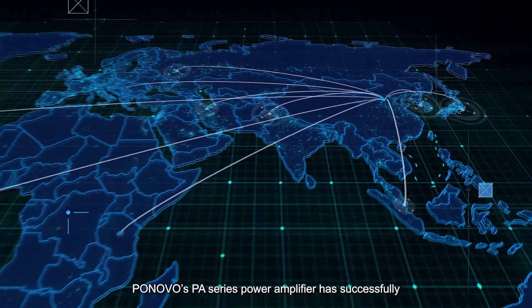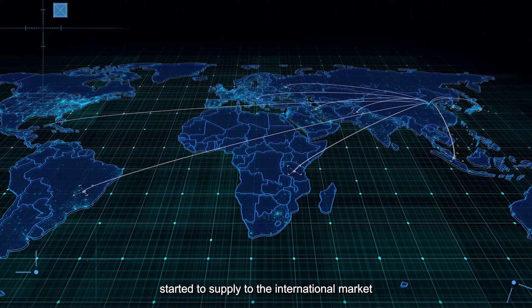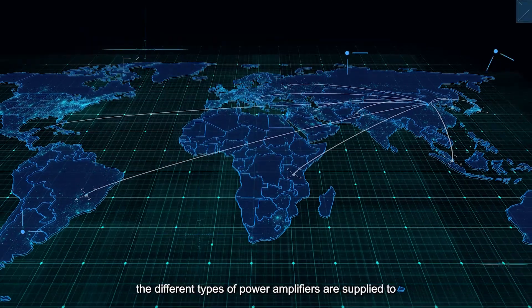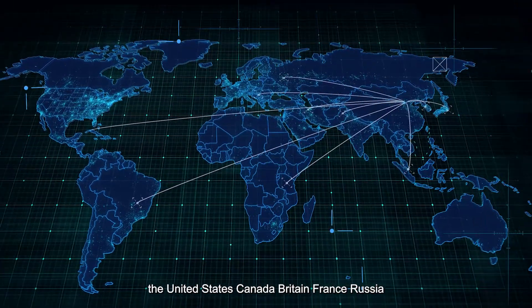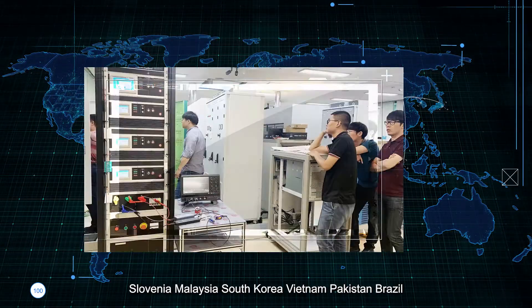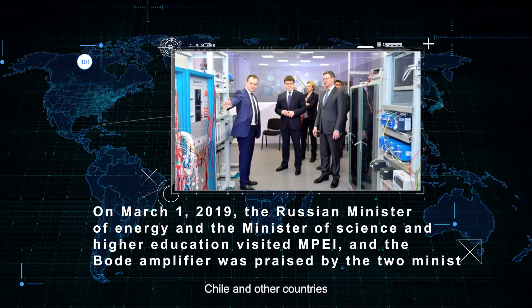In 2008, Ponovo's PA Series power amplifier successfully started to supply to the international market. In the past 10 years, the different types of power amplifiers have been supplied to the United States, Canada, Britain, France, Russia, Slovenia, Malaysia, South Korea, Vietnam, Pakistan, Brazil, Chile, and other countries.